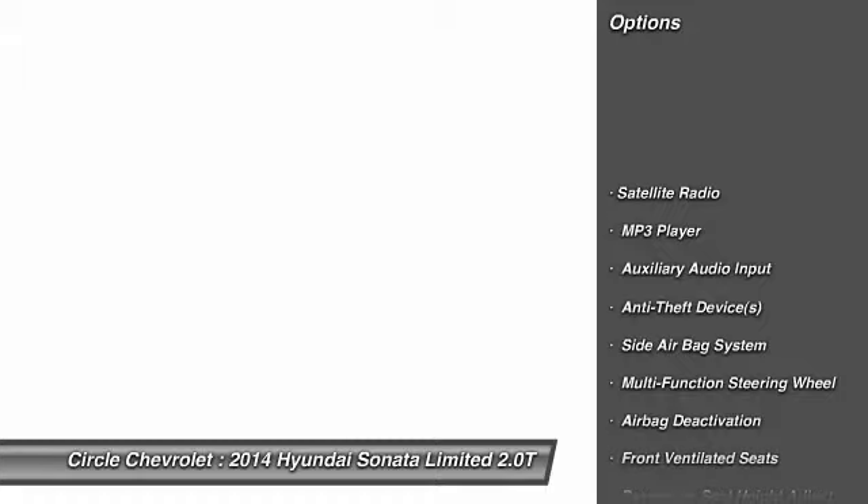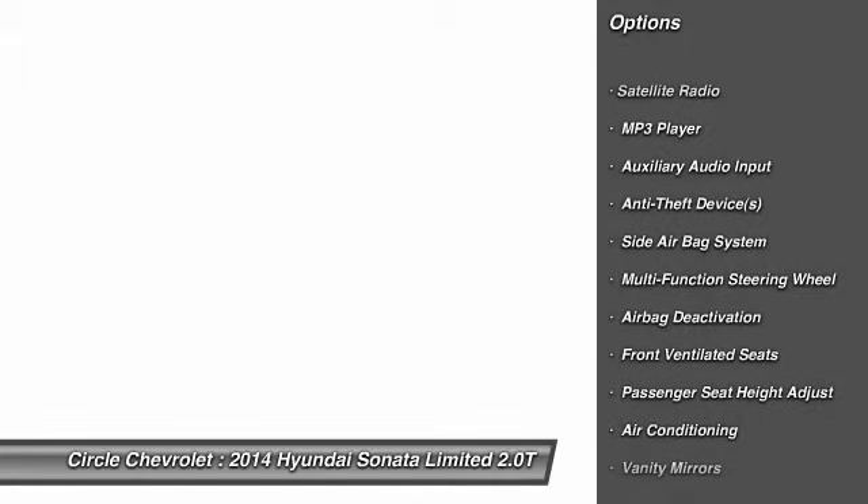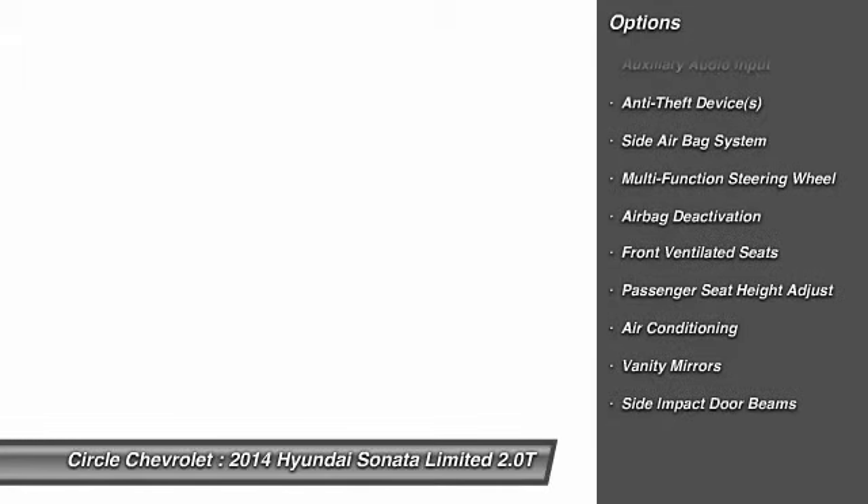Power sunroof, power driver's seat, heated seats, dual airbags, adjustable headrests, power steering.